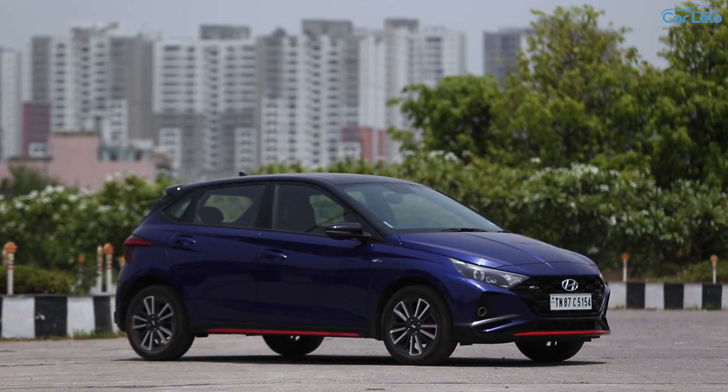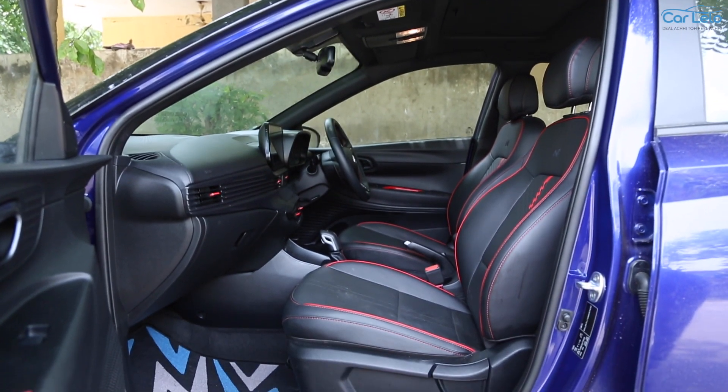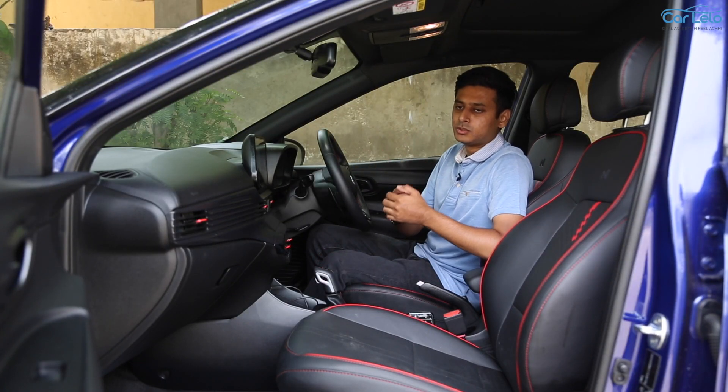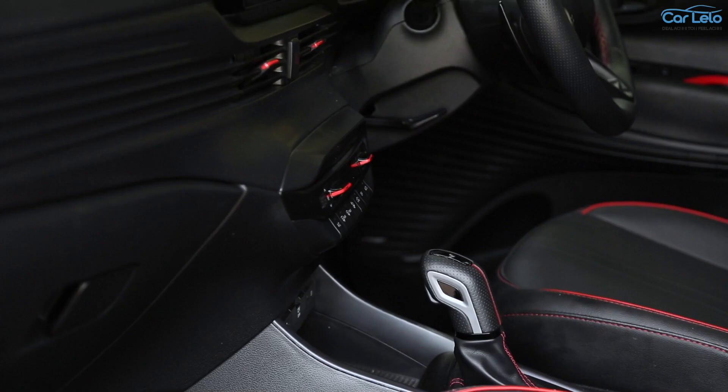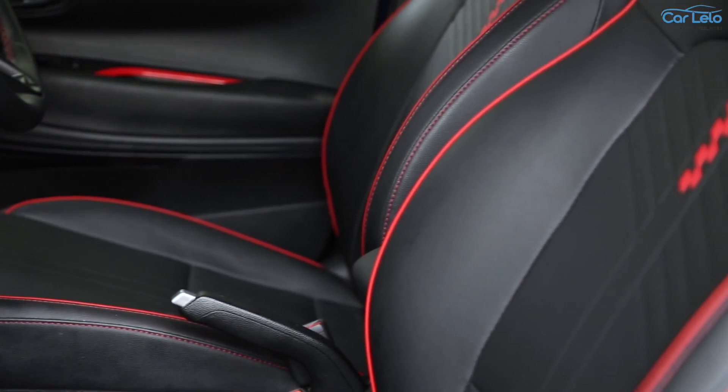Now that we have seen the exterior updates to the i20 N line, let's get on the inside and see how radically different the new cabin is to the standard model. The sportiness continues on the inside — the cabin gets an all-black treatment with black leather seats with red stitching and a black headliner.